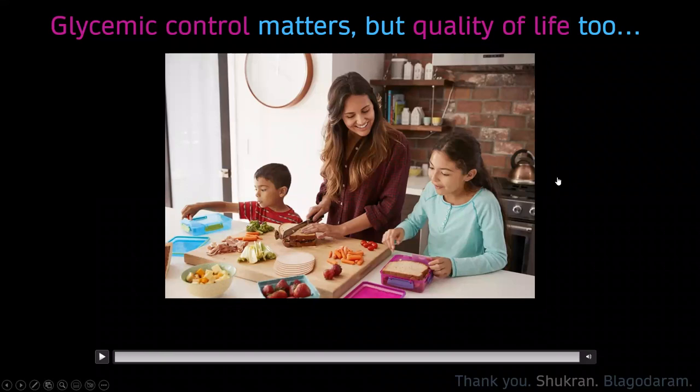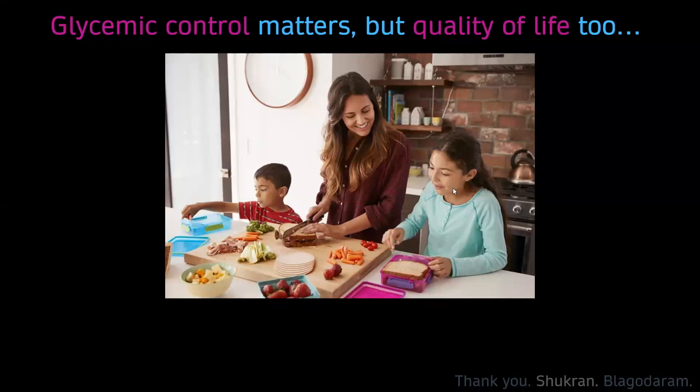Thank you so much, Professor Goran Petroski, for this amazing illustration of this system. It is really amazing, especially for those who are not so strict with carb counting — this is an amazing turning point for that category of patients. We have some questions. There was a question regarding the meal announcement function, which you explained really well. If you would like to stress on it more and explain the meal announcement function in more details?